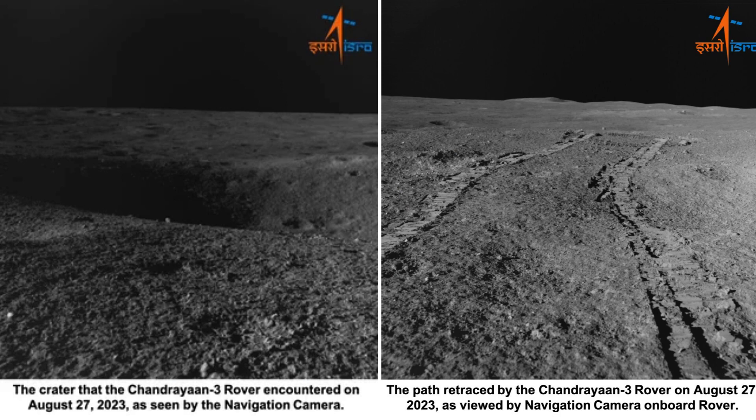On the same day, the rover encountered a 4-meter diameter crater. ISRO quickly commanded the rover to change its path, ensuring its safety.